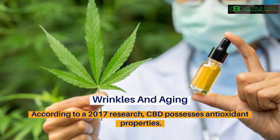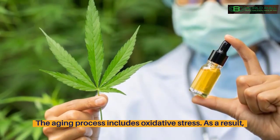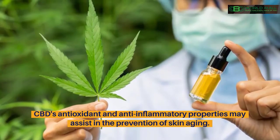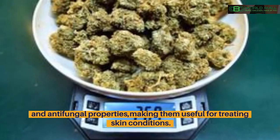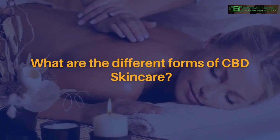Wrinkles and aging: according to a 2017 study, CBD possesses antioxidant properties. Since the aging process involves oxidative stress, CBD's antioxidant and anti-inflammatory properties may assist in the prevention of skin aging. Additionally, the cannabis plant and its extracted compounds have antibacterial and antifungal properties, making them useful for treating skin infections and inflammation.